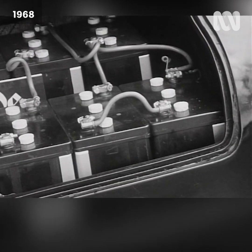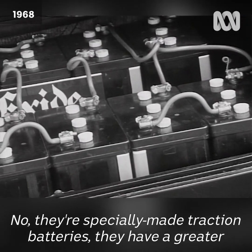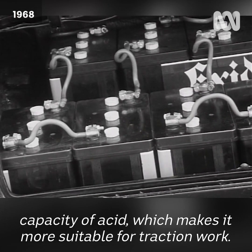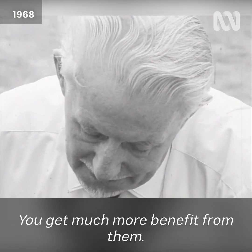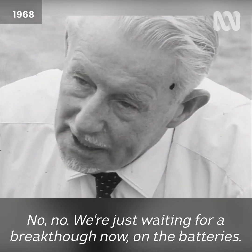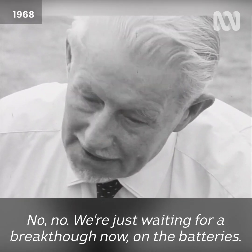And the batteries — I see there's only just two of them? No, there are 13 altogether; there are 11 more in the back. And are they normal batteries? No, they're specially made traction batteries. They have a greater capacity of acid, which makes them more suitable for traction work and gives you much more value and benefit from them.